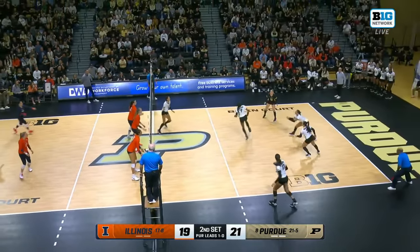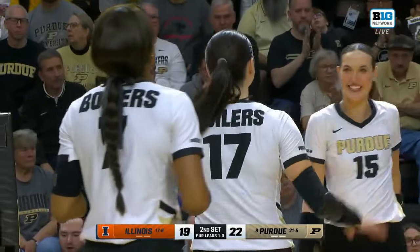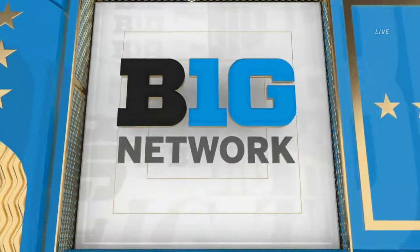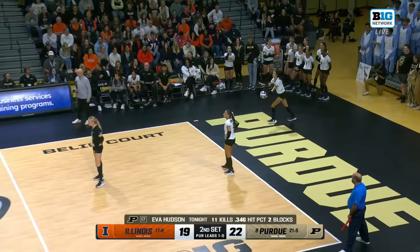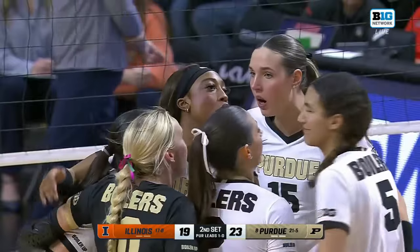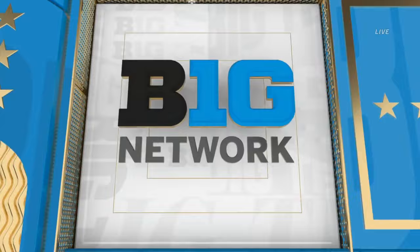Martinez Mundo with the service, Anderson out to Hudson, and the reliable outside does it again. When Purdue is trying to close out a set, they'll often go to their go-to attacker Eva Hudson — in these situations you have to expect the ball to go to her because she's almost sure for a point. Her and Chicoine both hitting over .300 on the outside. Chicoine at .400, and the block shows up for Carr on Terry — a huge moment for Carr to get that block, knowing Illinois was going to go to Raina Terry trying to claw back in the set.